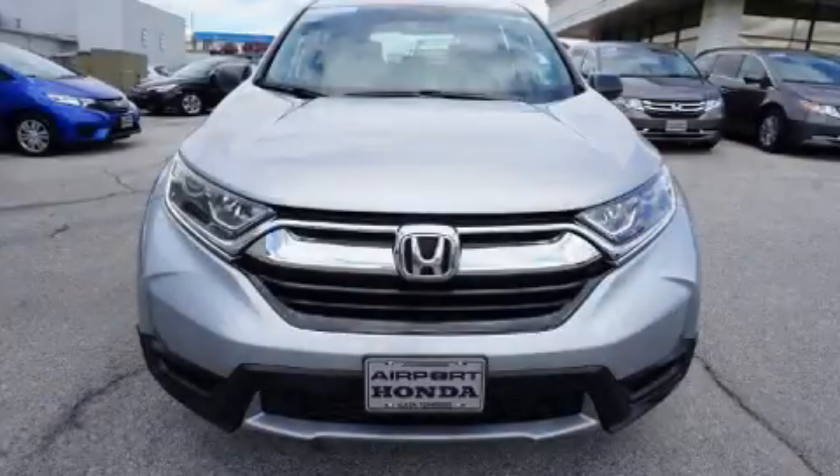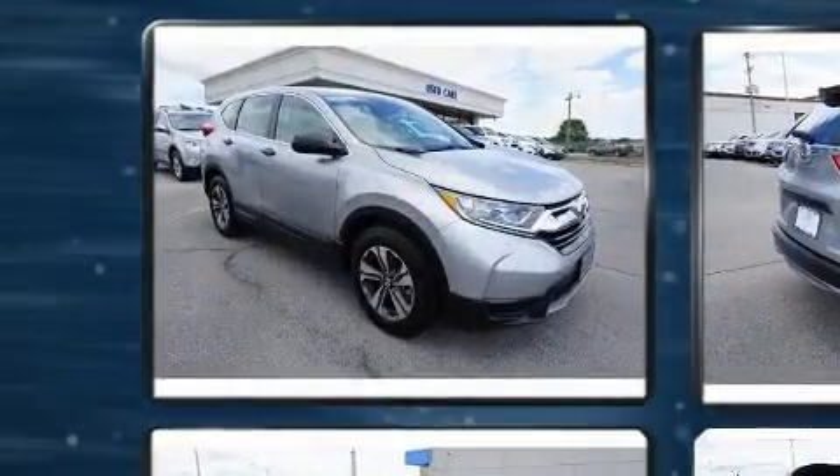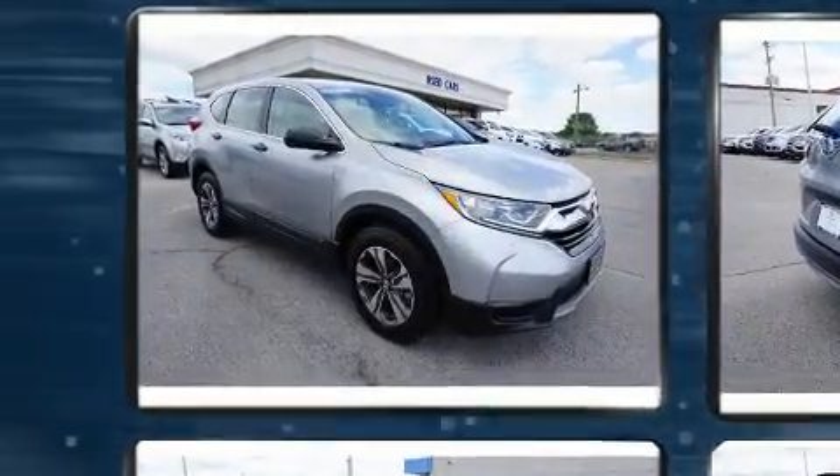Load your family into the 2018 Honda CR-V. With less than 10,000 miles on the odometer, this four-door sport utility vehicle prioritizes comfort, safety, and convenience.